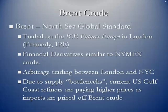Brent crude is the North Sea global standard. It is traded on ICE Futures Europe in London, which is formerly the International Petroleum Exchange. There are financial derivative instruments there that are similar to the NYMEX crude contract. A lot of traders take the price opportunity or arbitrage between the London contracts and the NYMEX contracts in New York City.